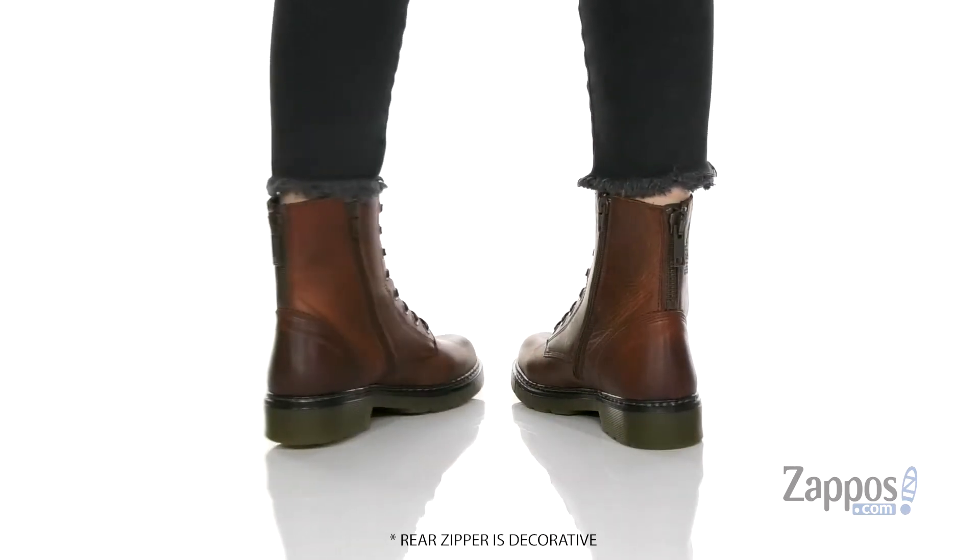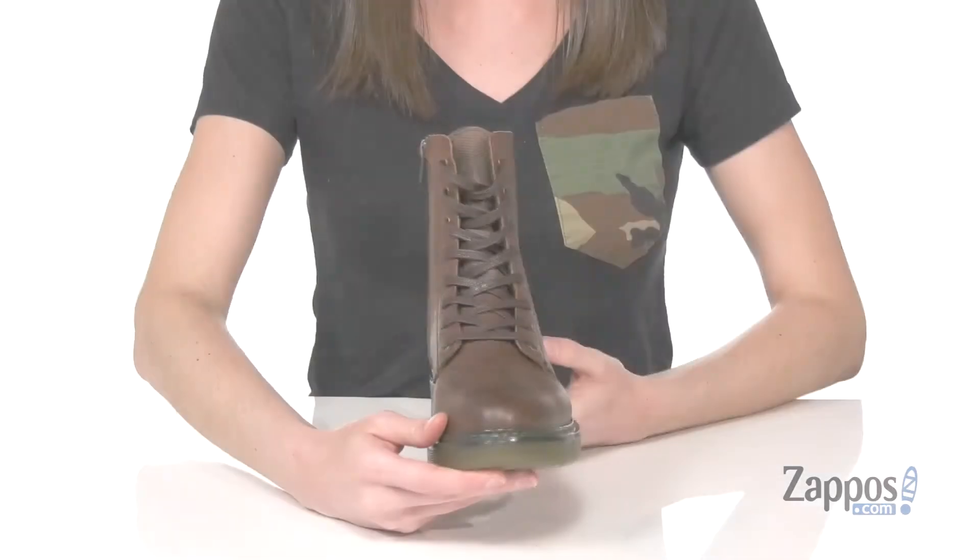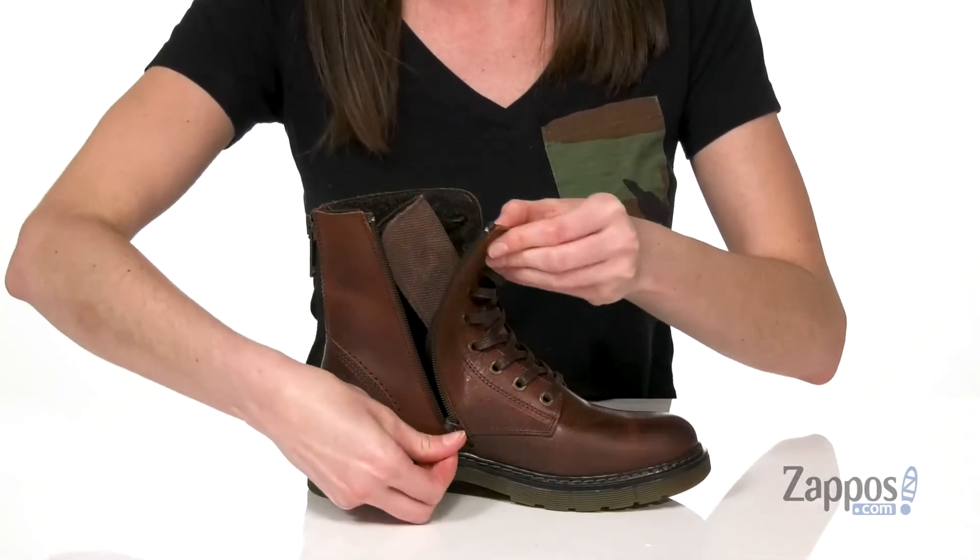This combat style boot is a red-brown leather and it's going to be perfect for the fall to match those colors of the changing leaves. No matter how you choose to get these on,